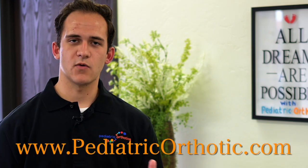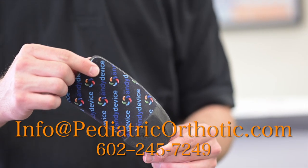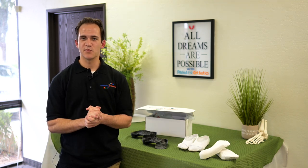Please feel free to visit our website at pediatricorthotic.com or contact us by email or phone. Again, my name is Jonah. Nina and I are here to answer any questions that you may have.